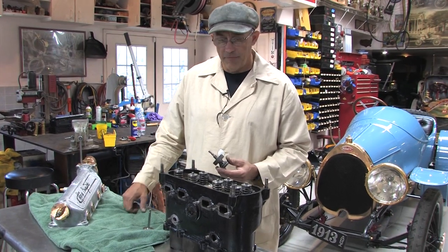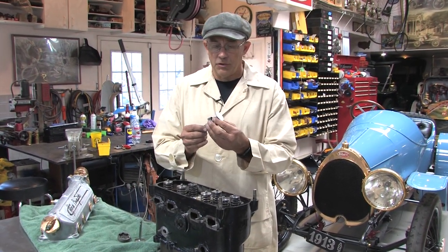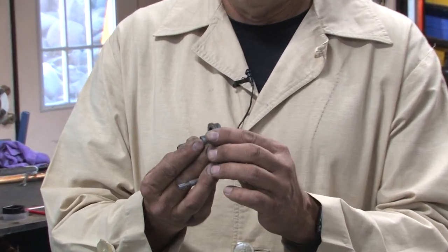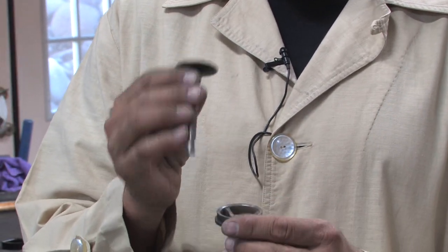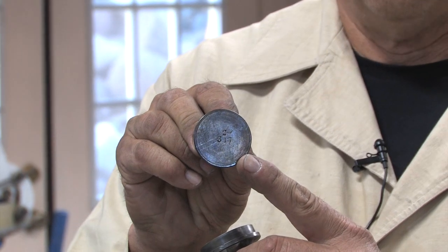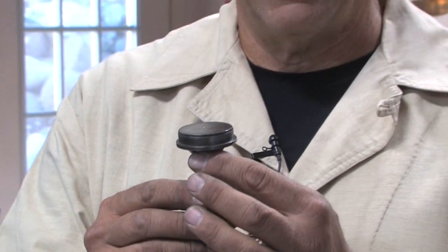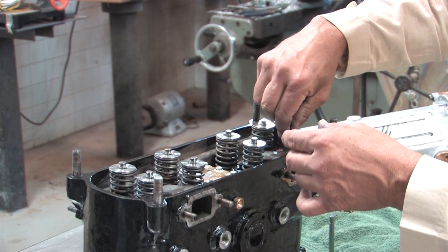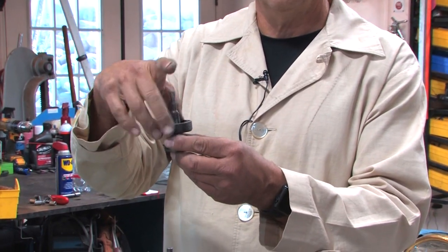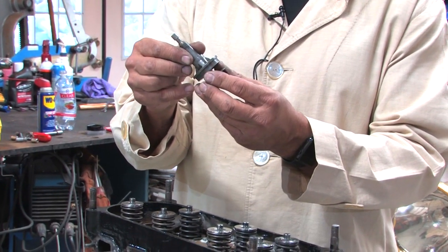This is the Bugatti head with seven of the eight valves already installed. Bugatti was incredibly instrumental in high-end technologies for creating the best possible machining for high-output performance in motors. This valve has the number of the car — car 317 — and cylinder number three. The seat is removable, so you do your valve fitting and lapping outside the motor in the smallest, most accurate lathe you can possibly have. Then when it's all machined, you simply place it into the head and thread it to keep it in position.